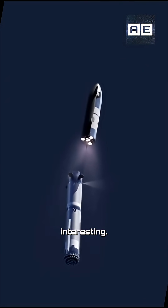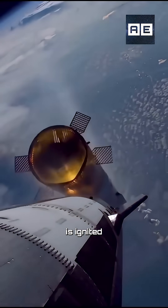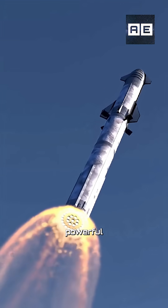And this is where things get really interesting. Before detaching the lower boosters, the upper stage engine is ignited while the two stages are still connected. This creates a powerful effect.